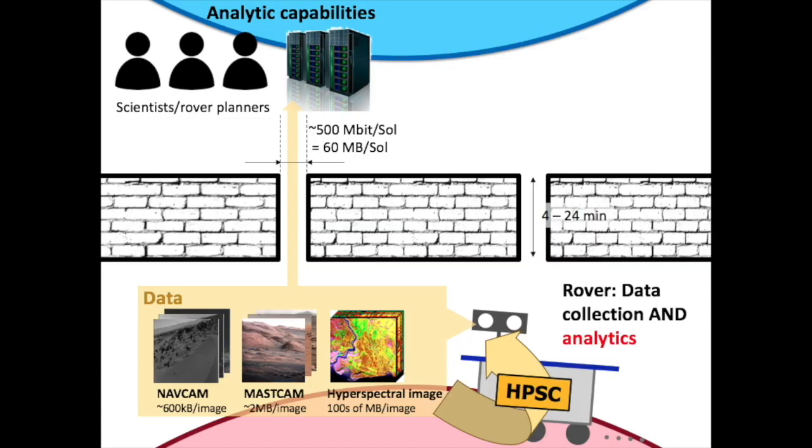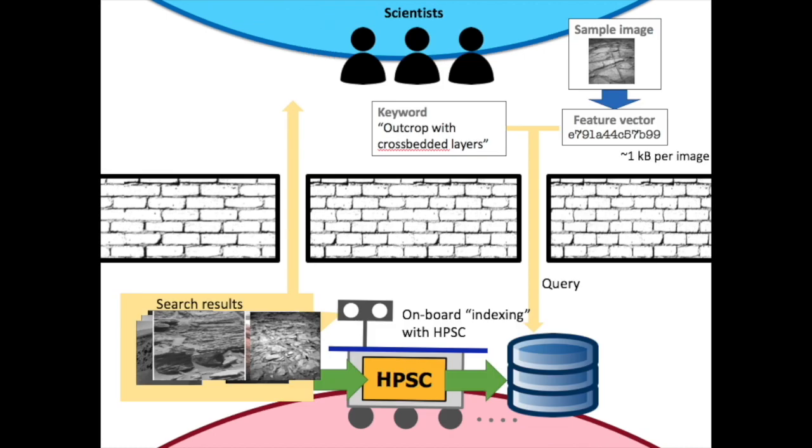Additionally, the Mars-to-Earth bandwidth is limited to about 60 megabytes per sol, which puts a cap on the number of images that can be downlinked — far lower than the number the rover is able to take. What if a rover could autonomously generate a natural language description of the images it takes? These captions would not only enable more effective search over historical data, but could also help make most efficient use of the limited Earth-to-Mars bandwidth. We could downlink a far greater number of captions than raw images, and scientists could make a subsequent request to downlink the images for the captions they're most interested in.